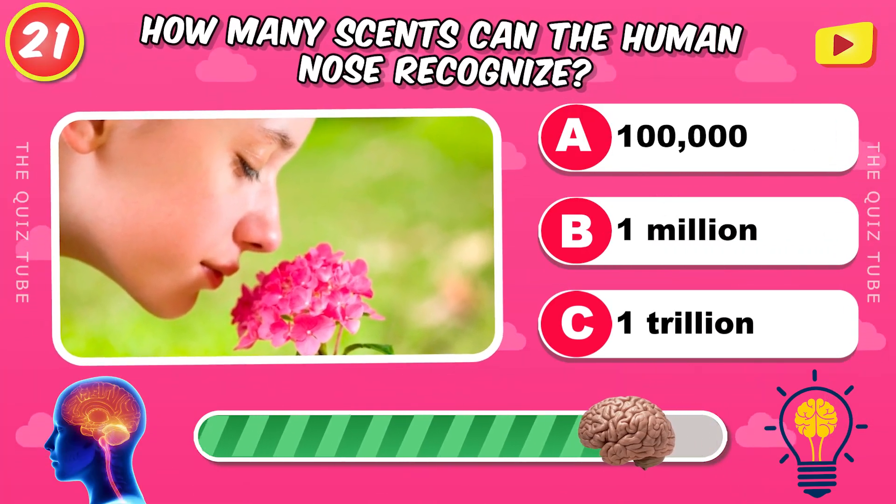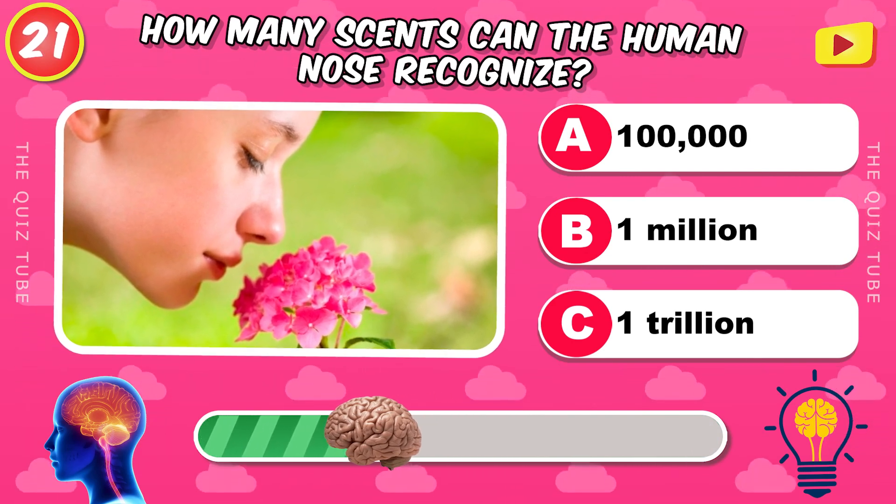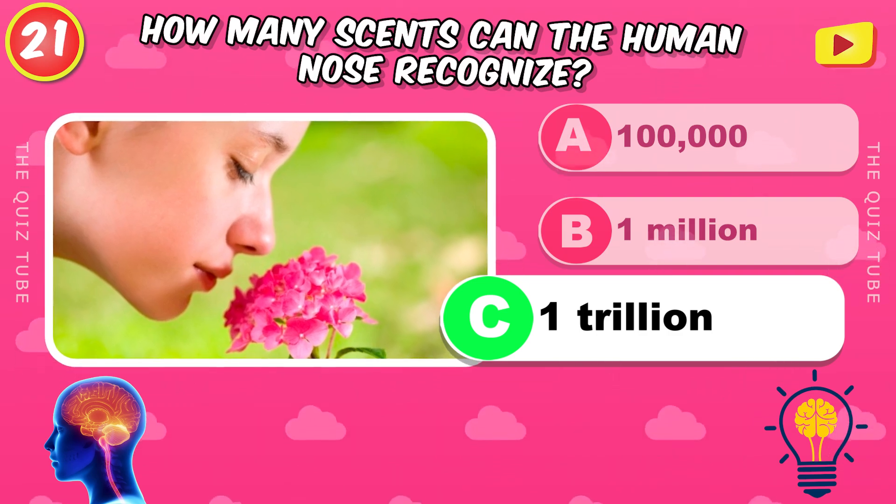How many scents can the human nose recognize? 1 trillion.